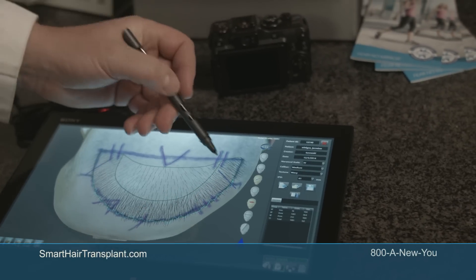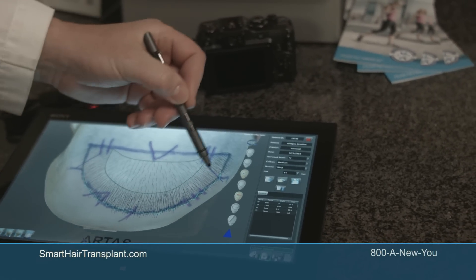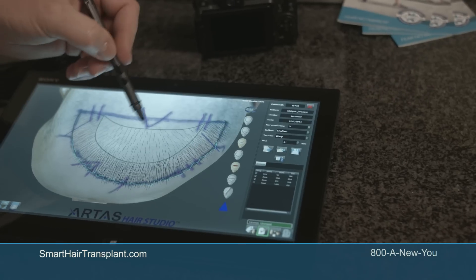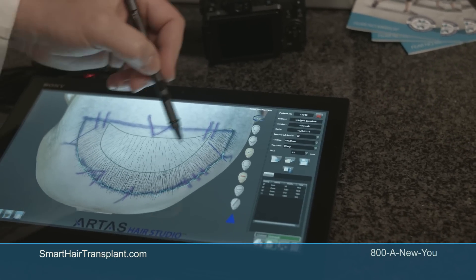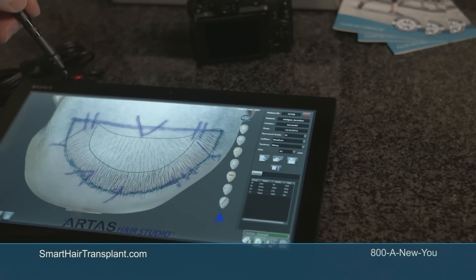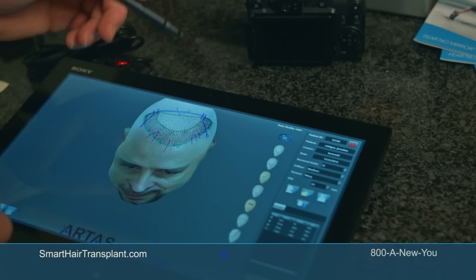This is how we're going to distribute the hair. The frontal hairline is going to be restored — we have measurements and marks for that — and then we're going to do a second zone behind it with much less density, just to fill up the gaps in his hair.